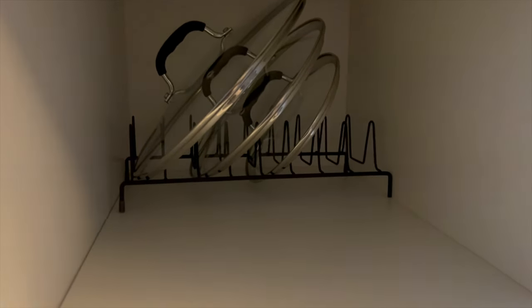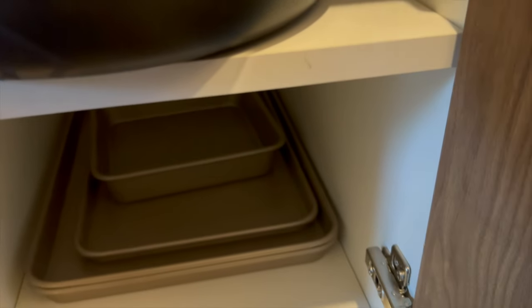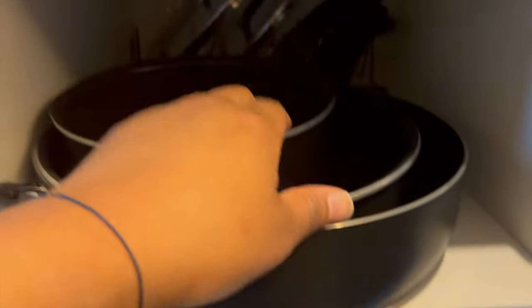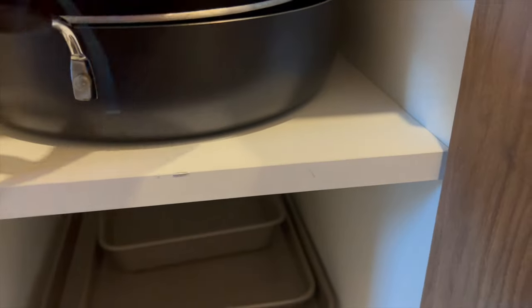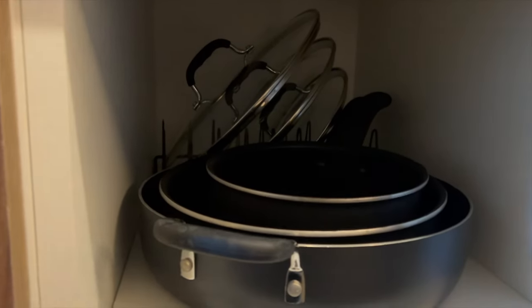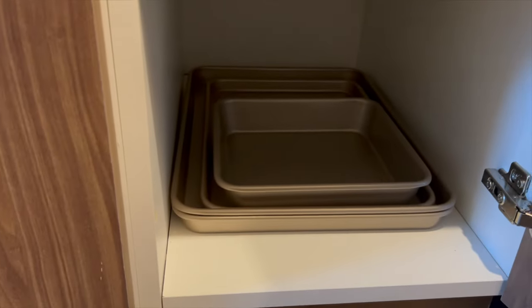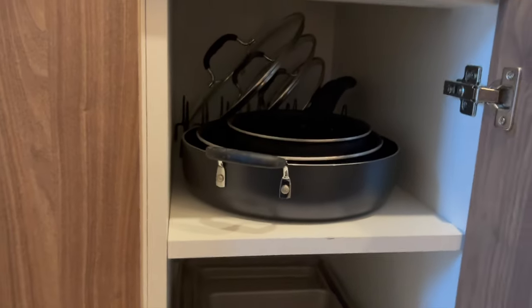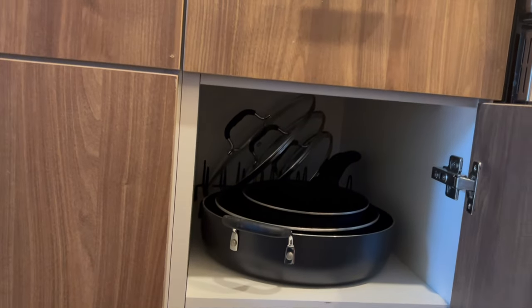Okay so I got the rack in there with the tops, and hopefully the lids can fit — and I believe that they do. Love that for me! Organization is my love language. And I just have my baking pans there. She's cute, she's definitely eating down.